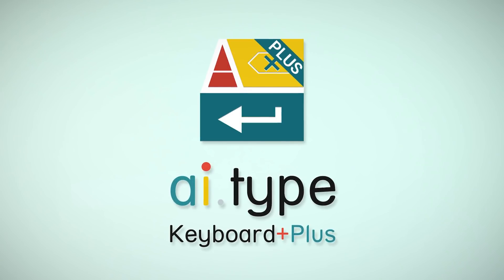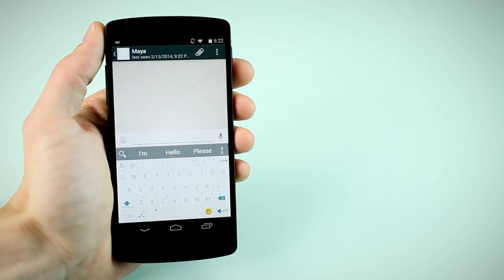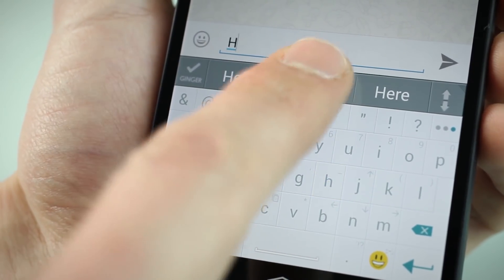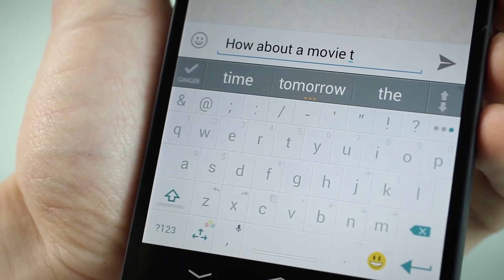Introducing AI Type Keyboard Plus. Free users can type, but Plus users can type faster. Upgrading to Plus version allows you to type much faster by using our world-leading prediction engine.